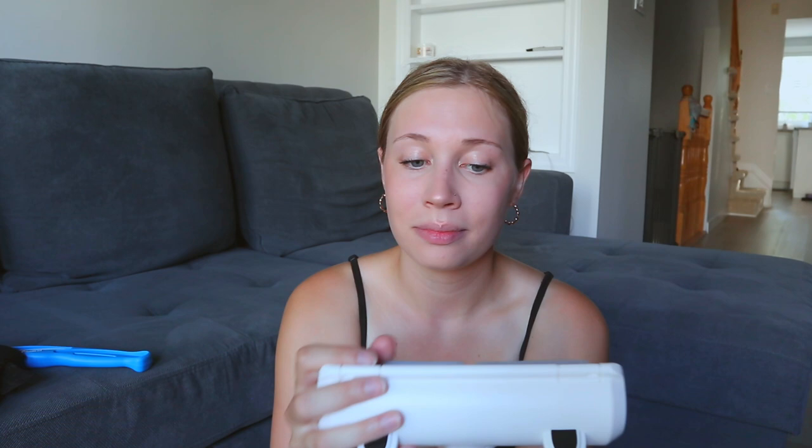We got some pee pads. We're not pee pad training her, but it's so important the first few weeks to have them. We'll have the playpen set up with pee pads in case she has an accident. We have a chuck-it — Matt's dream has always been to have a big dog and use one, so I got him a chuck-it for his birthday. We also got a dog grooming glove, and we saw this thing called a Chomp Chomp all over Instagram ads — it's supposed to take hair off the couch. We'll see, apparently it has great reviews. I also picked up a doggy toothbrush from Walmart.